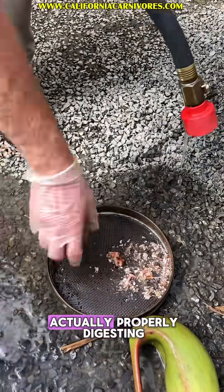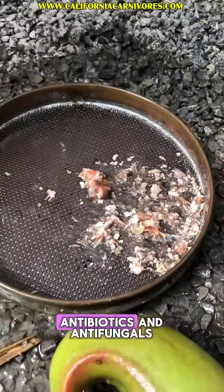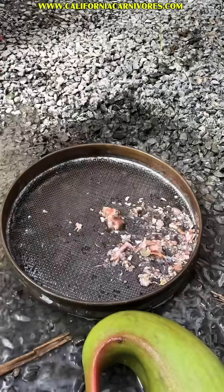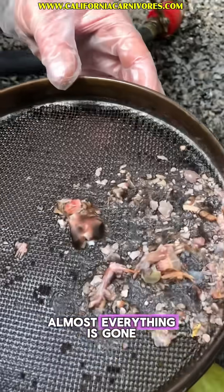Nepenthes are actually properly digesting — there are acids and enzymes in there, but then there are also antibiotics and antifungals that keep it from rotting. And you can see almost everything is gone.